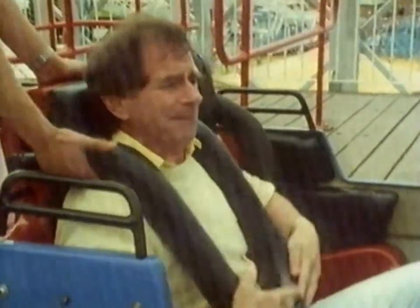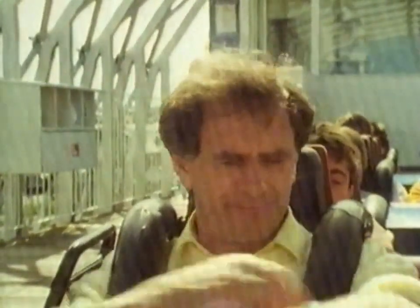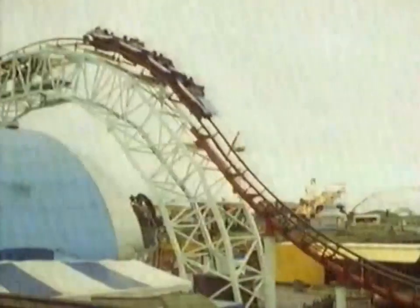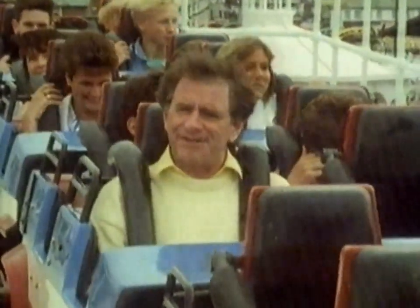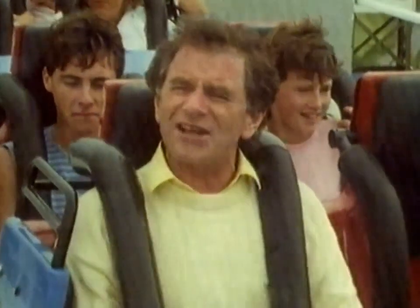Modern rides are designed by computer and the thrills are actually built in, while the cars are built for safety. Countdown: 5, 4, 3, 2, 1. Next time you go to an amusement park, have a look at it scientifically — look at the track and the way the wheels run on it, or look at the design and safety aspects. Above all, look scientifically at what it does to your body, especially to your stomach.